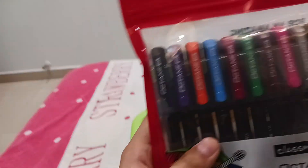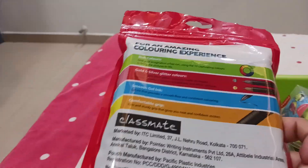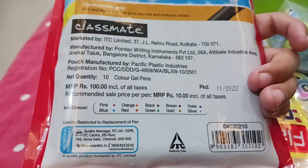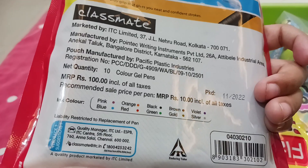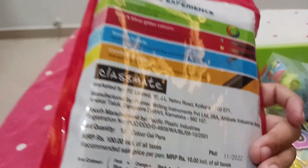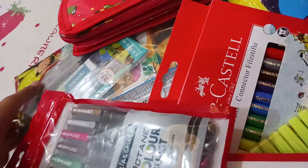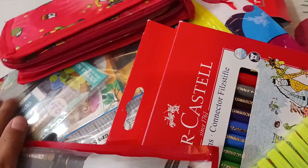My next item is Octane colorful pens. As you can see, these are colored pens and they cost 100 rupees per pack — 10 rupees per pen. I will make a separate video like the designer kit where I will open it and show you what things are inside.